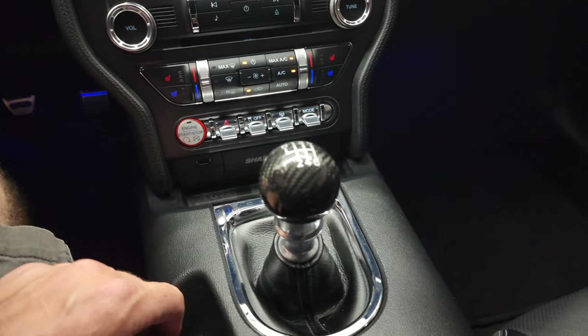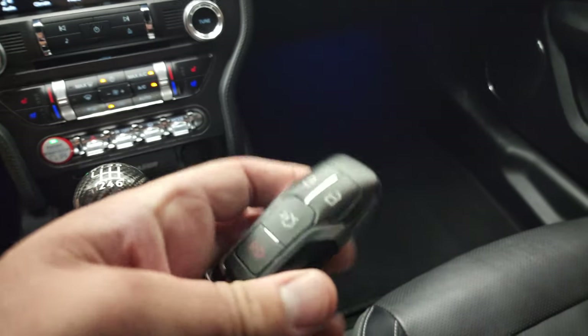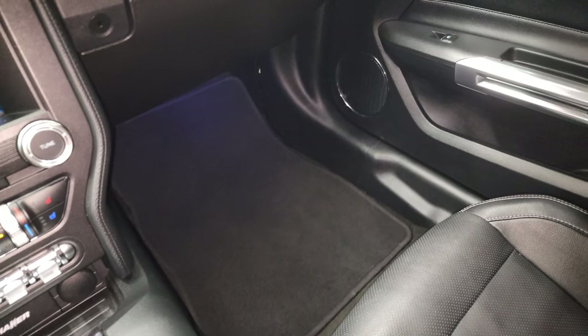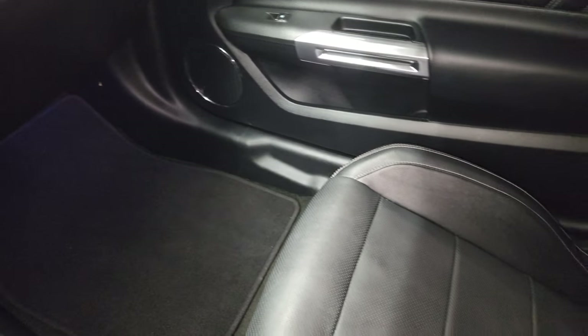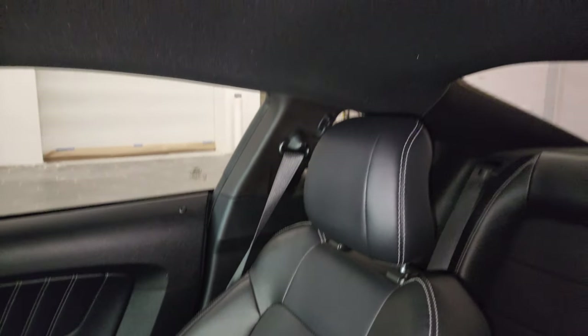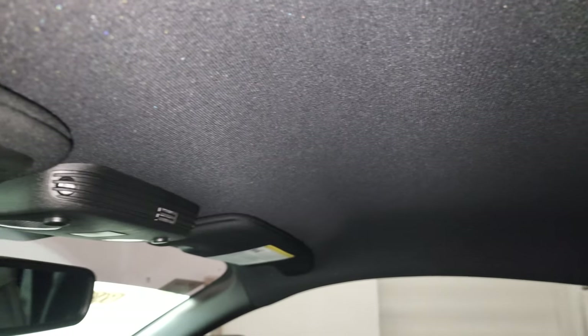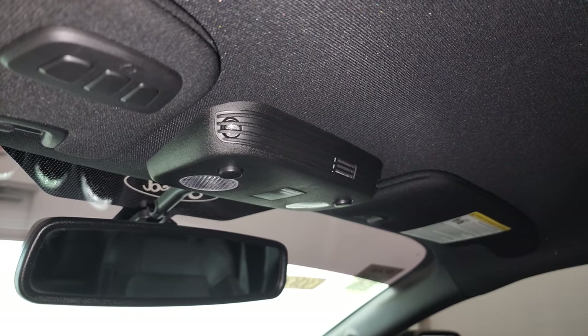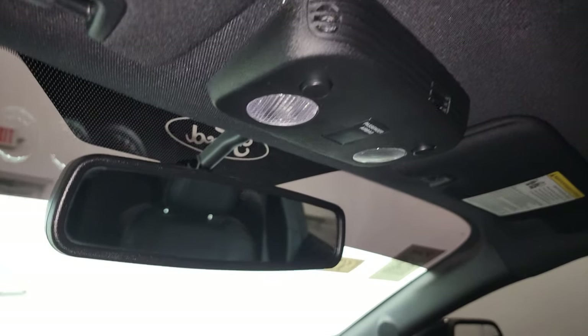Six-speed manual transmission. Key fob is in nice shape — I do believe there are two key fobs that come with this car. Passenger side floor mat and seat are in excellent condition, no rips or tears on there. Smells very clean inside this car — I don't think it's ever been smoked in. And the headliner is in nice shape. You do get HomeLink buttons for your garage door, security systems, and lane systems, and map lights up there.